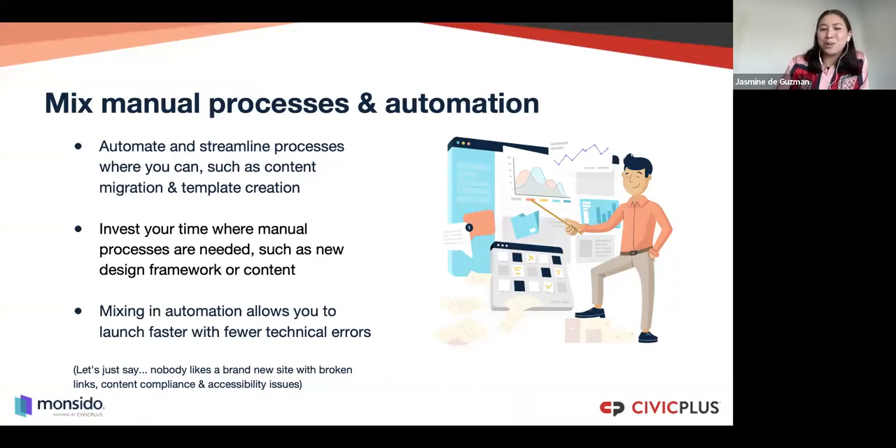Nobody likes a brand new website with broken links, content compliance issues, and accessibility problems. Make sure you're really doing that quality check of your website before launch — user testing is great, but also automated checks as best practice. On a daily basis, it's incredibly frustrating to get an email from someone saying, 'Did you see this broken link on a page?' — and it's even more frustrating if you've just launched a brand new website.